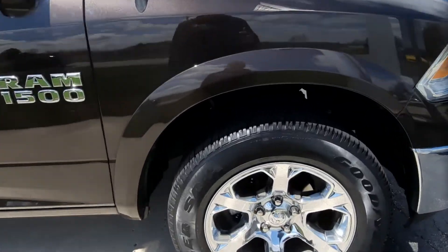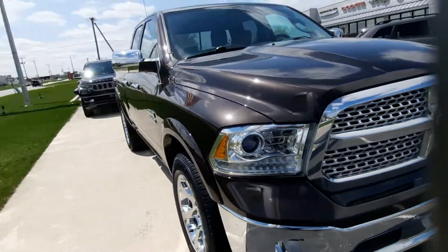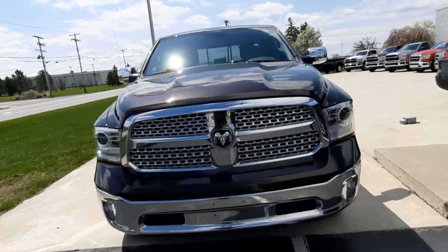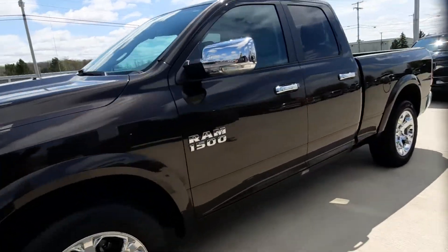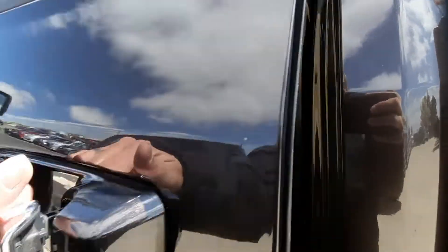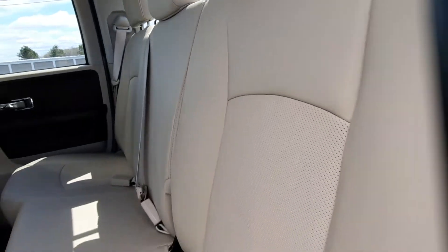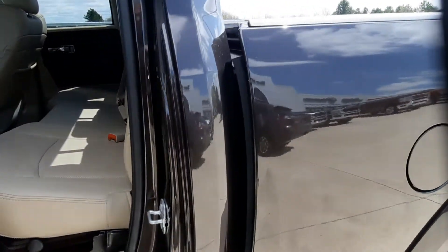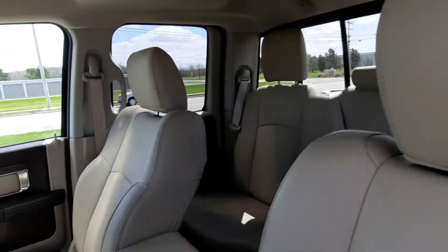Tires look good all the way around. We'll go take a look at the inside. Back seats are in great shape. Front seats look good.